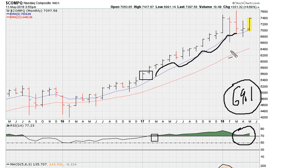Net-net, as long as the NASDAQ monthly is still above 69.1, we can expect the market to be strong. With the close of Friday's session, we can expect the market to continue being sideways at worst, bullish at best.